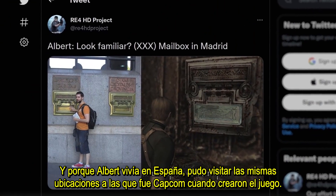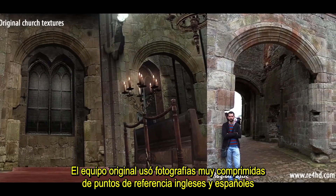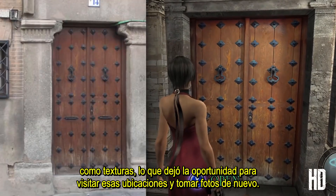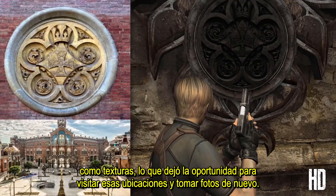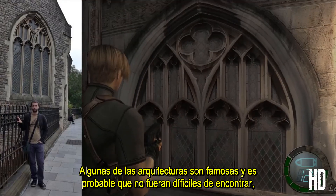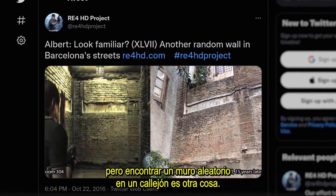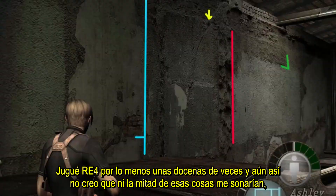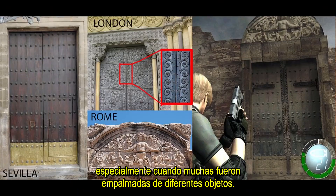Because Albert lived in Spain, he was able to visit the same locations Capcom did when creating the game. The original staff used heavily compressed photographs of English and Spanish landmarks as textures in the game, which left the opportunity to visit those locations and take the photos again. Some of the architecture is famous and probably wasn't hard to track down, but finding a random wall in an alley is something else. I've played Resident Evil 4 at least a few dozen times and I still don't think half of these things would ever ring a bell, especially when so many were spliced together from different objects.